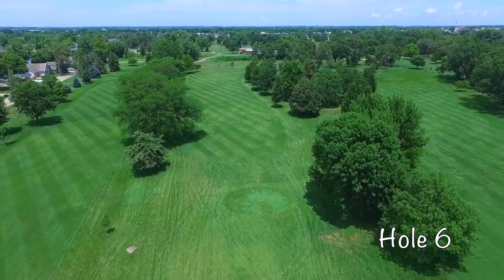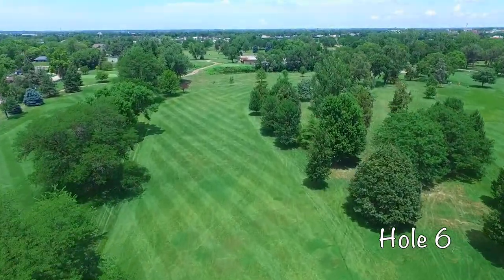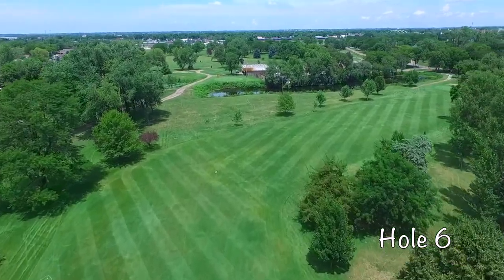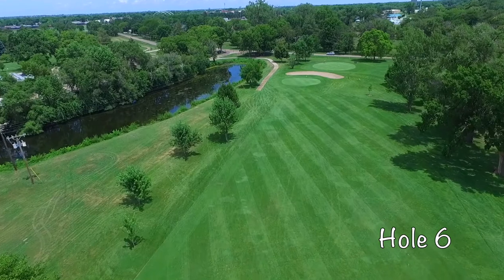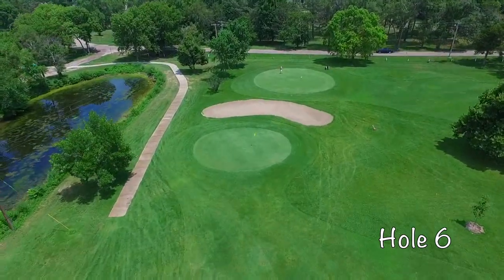Hole number six at Vanburg is a severe dogleg right. There is in-course out-of-bounds that protects players from cutting this corner. The smart play is a mid-iron to fairway wood straightaway. This will leave you with 150 yards into this smaller uphill green, protected by greenside bunkers. Take your par and run to the next hole.